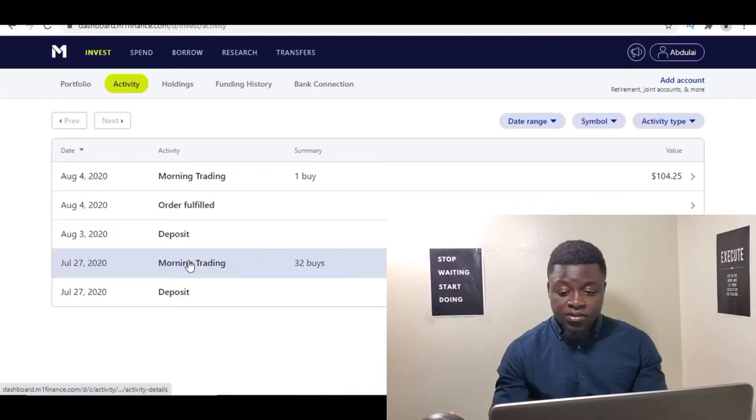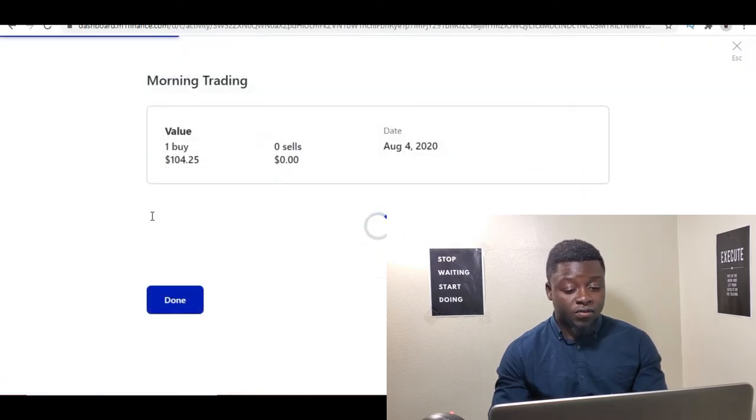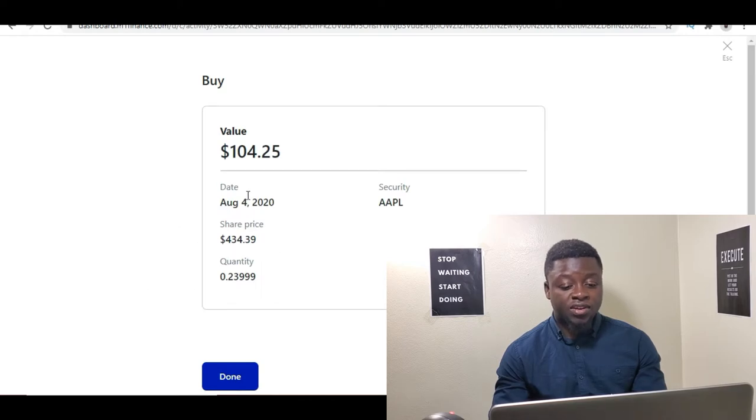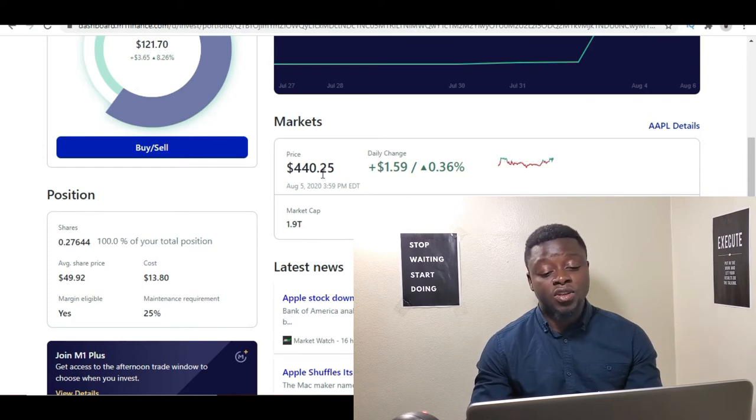Let's go back into the portfolio and let me show you guys this week's activity. I deposited another $100 right here, and then I placed an order for the Apple stock, which was executed on the fourth — two days ago as of this video. At that time the price was $434.39. Currently the price of the stock is $440.25. I'm more interested in Apple not because of the growth of the stock, but more so the dividends.